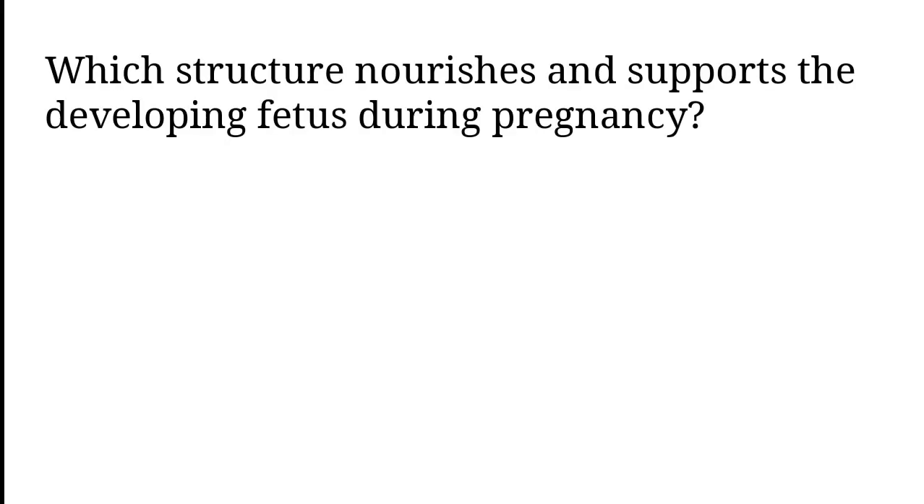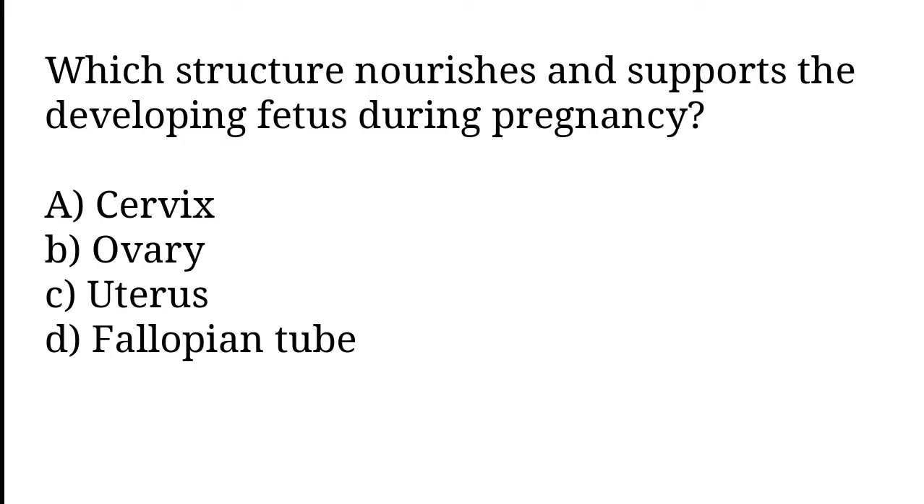Which structure nourishes and supports the developing fetus during pregnancy? Cervix, Ovary, Uterus, Fallopian tube. The correct answer is option C. Uterus.